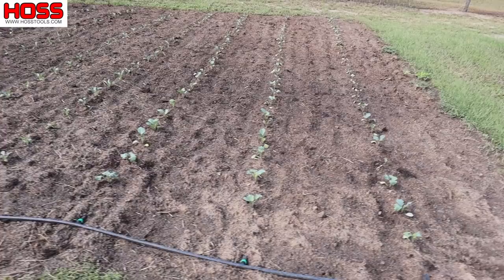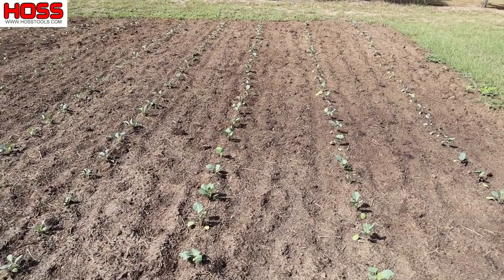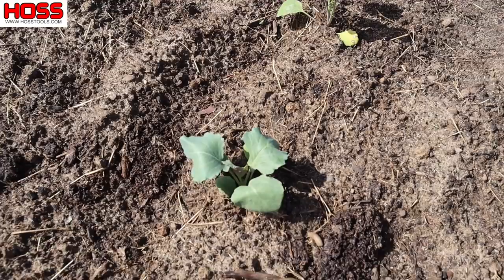Here's our plot of collards, kale, lacinato or dinosaur kale, Green Magic broccoli, and cauliflower — white cauliflower — there on the end. I did have to overhead water these a ton — I'm talking about three or four hours a day after I planted them just to keep them surviving. But they're starting to grow now, they've overcome their transplant shock, and the leaves are getting bigger. Plants are looking a lot better.